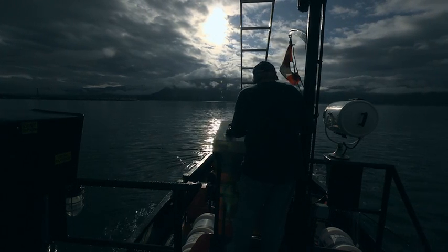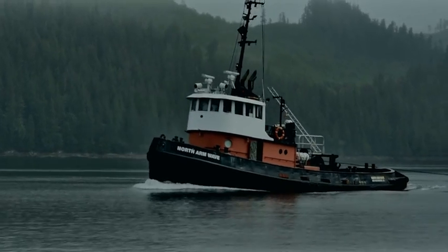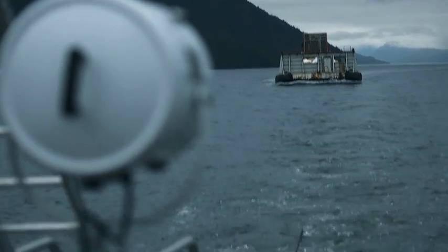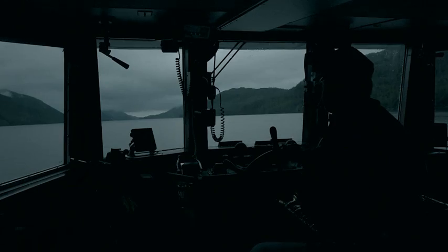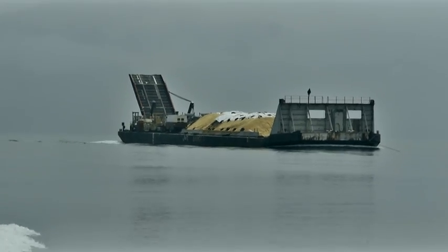Even with the high production we had, it still took us two tides and we finished in the wee hours of the morning to get the last load out. The barge left at 8 o'clock in the morning to Clem II. Our crew then got on two floatplanes and a crew boat and met the barge in Clem II the next morning to start paving on Tuesday.